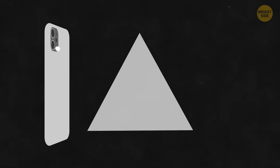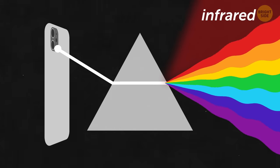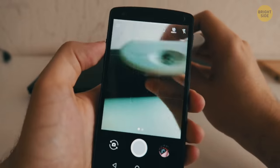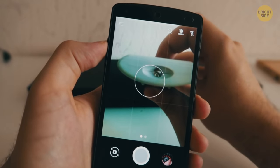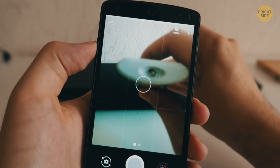The cameras on our smartphones don't just film and take photos in visible light — they're actually so sensitive that they can see infrared. You can try this at home: grab your TV remote, point the camera at it, and press any button. Your eyes won't see anything, but your phone screen will reveal a blinking light.